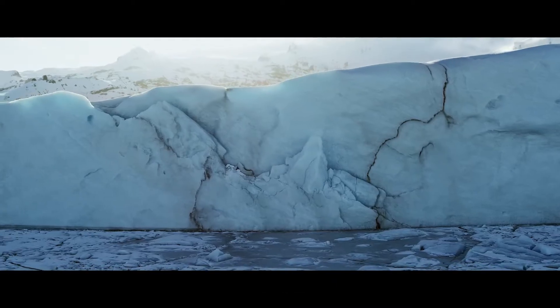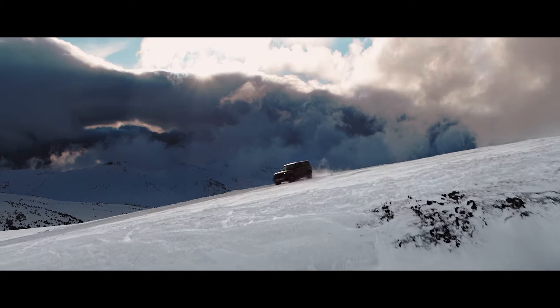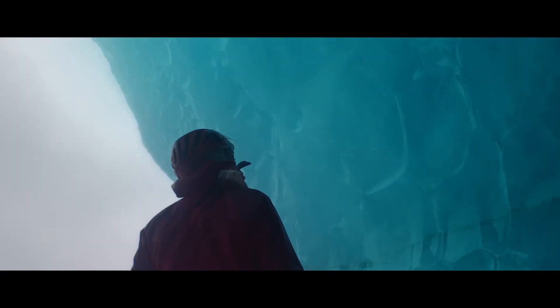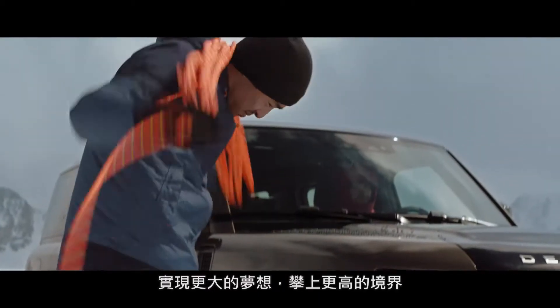There's a massive world out there. So where would you go? Where would you go to defy convention? Engineered so that you can push even harder, dream bigger, and do more.